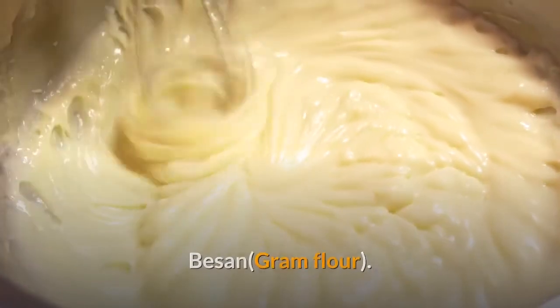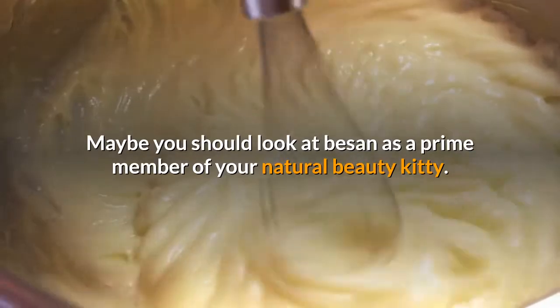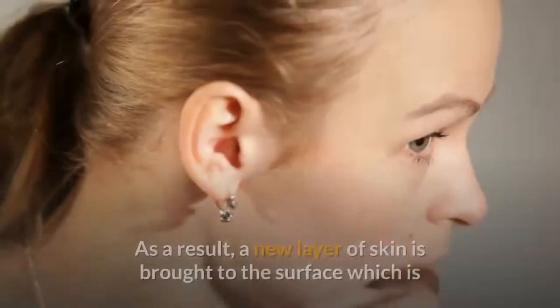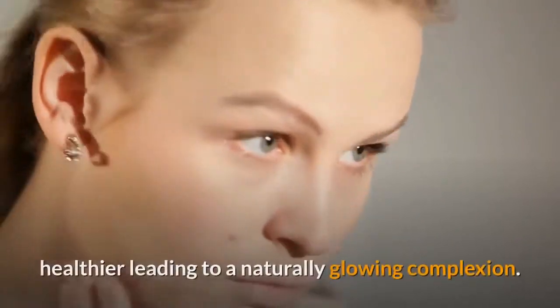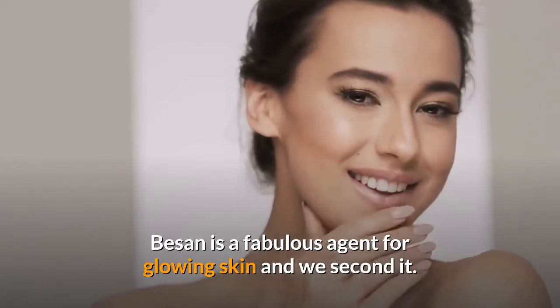Besan, Gram Flour. Wondering how to get glowing skin? Maybe you should look at besan as a prime member of your natural beauty kit. Gram flour is a natural exfoliator and removes dead skin cells. As a result, a new layer of skin is brought to the surface which is healthier, leading to a naturally glowing complexion. Besan is a fabulous agent for glowing skin.